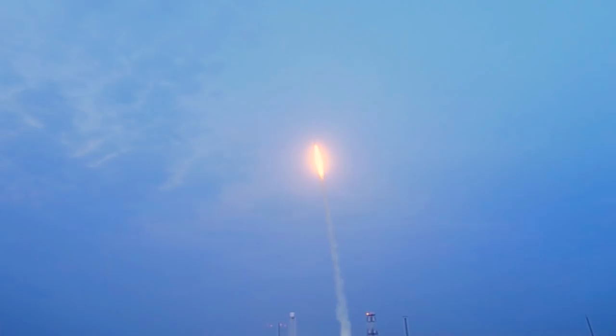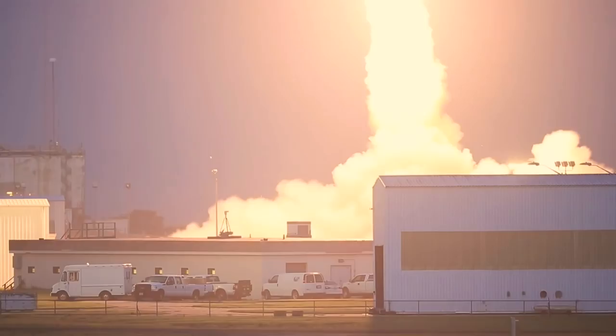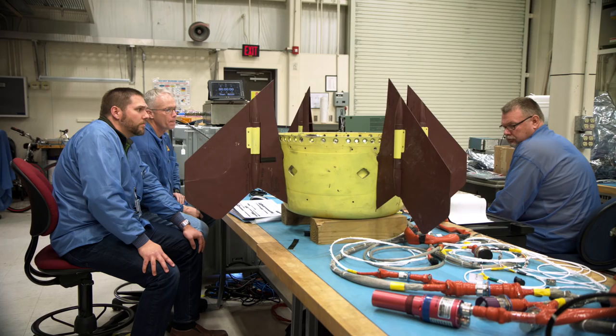We launch small rockets carrying university developed experiments into space, and provide low cost space platforms for testing new instrument concepts and engineering techniques.